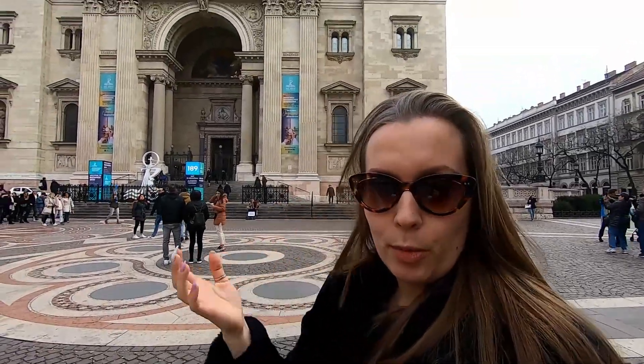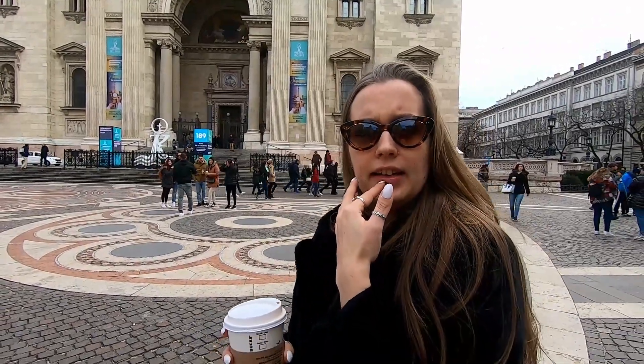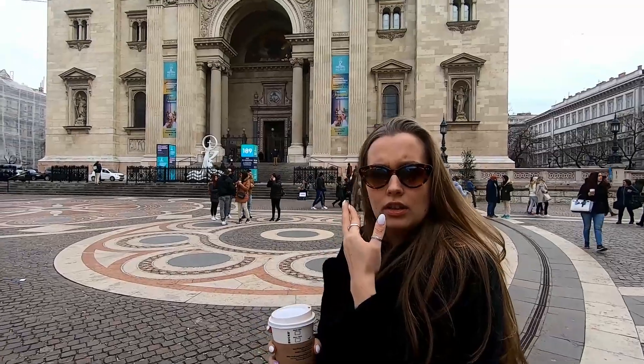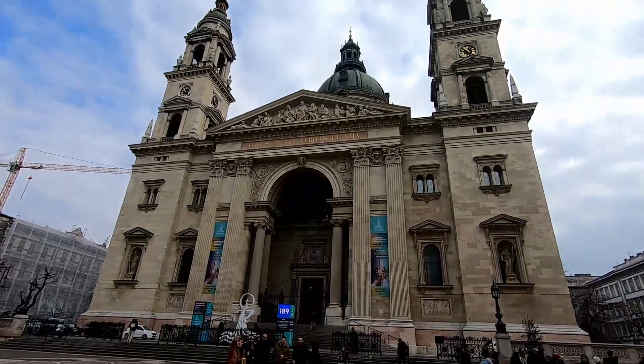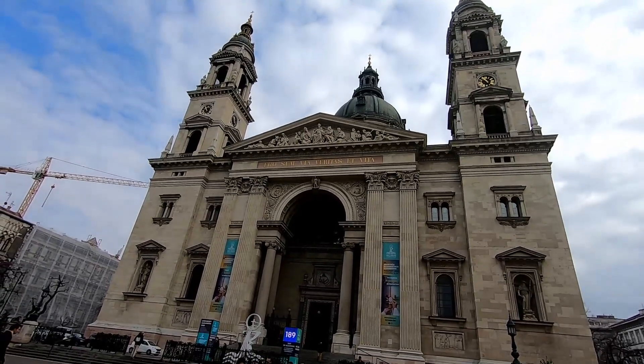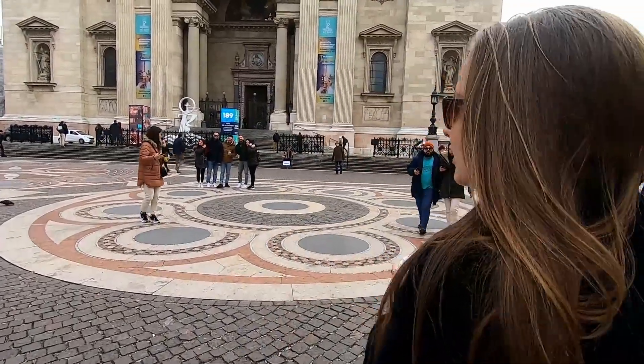This is one of the popular buildings in Budapest called Saint Stefan's Basilica. It's one of the two tallest buildings here — this one and the Parliament, which we're going to visit today as well. This one is about 96 meters tall, and the Parliament are the only two buildings allowed to be that height because they represent when Budapest was built. Now we're going to go inside and you can follow along with us.